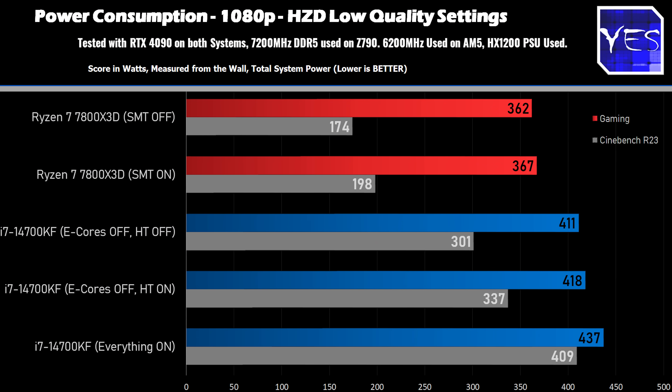Moving through the power consumption numbers, at 1080p low settings tested on Horizon Zero Dawn, there was quite a big difference in power consumption between the i7-14700KF and the 7800X3D. Also, when you turn off hyper-threading and the e-cores, you get the best power results, and turning off just the e-cores gets you a pretty similar result to having both disabled. In other words, having those e-cores on is just wasting power while you're gaming on Intel. On the AMD side, it didn't make as big a difference because the CPU isn't being fully saturated in games.